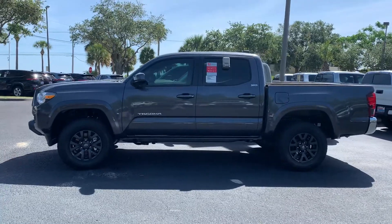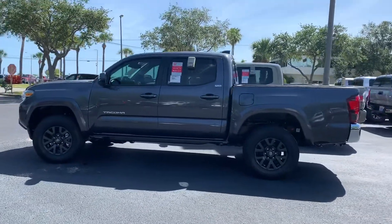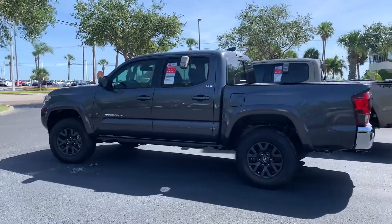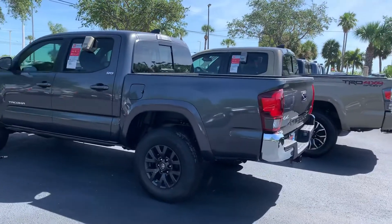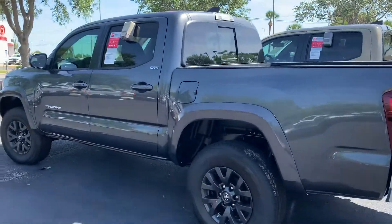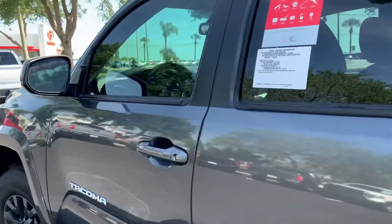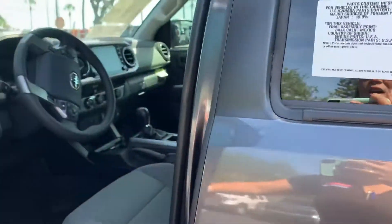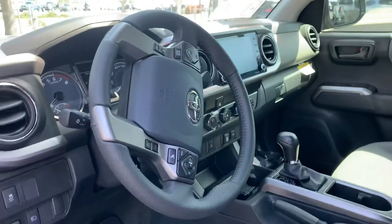It's the SR5 model double cab V6 with a five-foot bed. The new 2020 Tacoma has come standard now with all the latest and greatest safety features — basically the lane departure alert, the pre-collision system, the automatic high beams, and the dynamic radar cruise control. That's something that comes standard in all the brand new 2020 Tacomas.